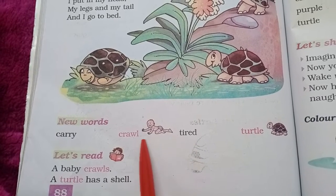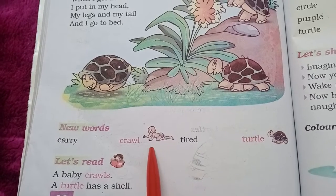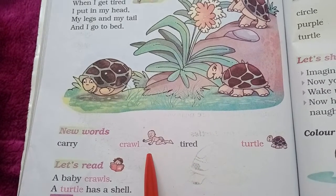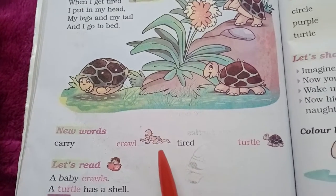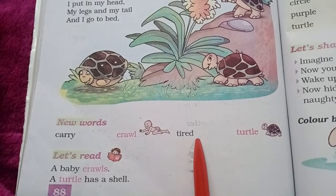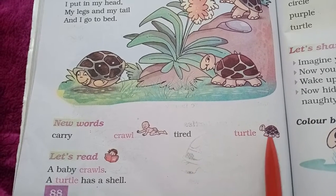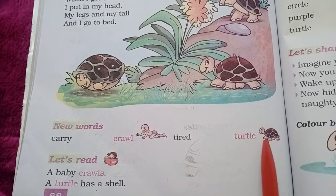ये देखिए, ये धीरे-धीरे जो छोटा बच्चा होता है, वो crawl करता है. वो चल नहीं पाता है ना, तो वो crawl करता है. जमीन पर धीरे-धीरे कोशिश करता है खड़े होने की. T-I-R-E-D, Tired. T-U-R-T-L-E, Turtle. This is the turtle.